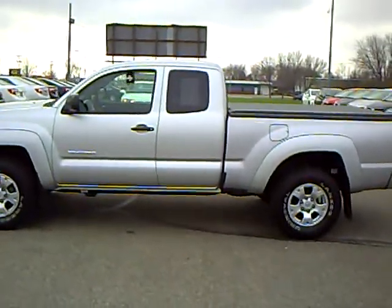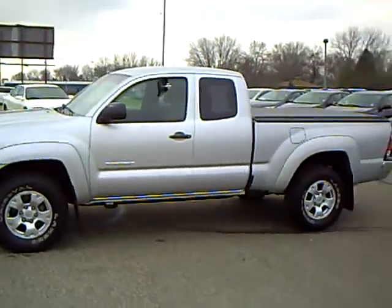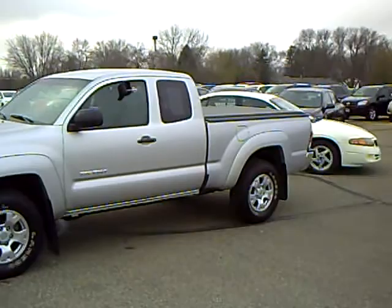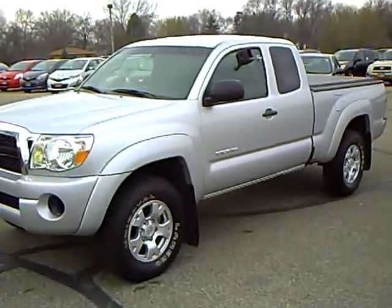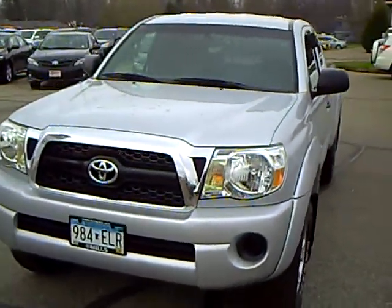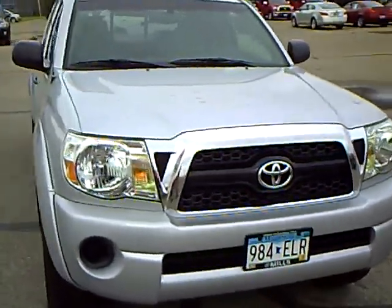Hi, my name is Ralph Rasmussen, I'm with Mills Auto Center in Wilmer, Minnesota. Right here we have a 2011 Toyota Tacoma, stock number 4T120199A. This is a one-owner vehicle, very, very nice. It has the 2.7 four-cylinder in it, four-wheel drive, automatic, 41,000 miles.